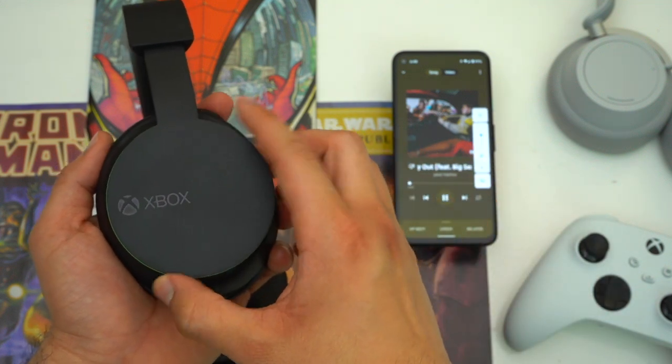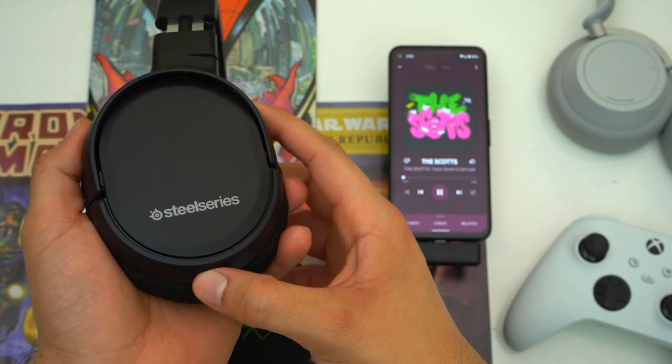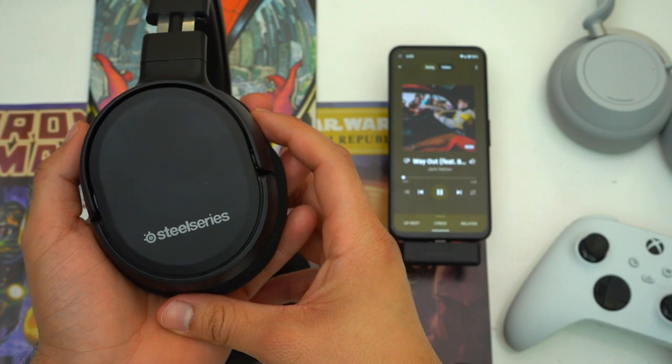Then there are the Arctis Ones. Just like the other two headsets, the Arctis Ones work with either Xbox Series or Xbox One, but you do have to plug in a transmitter. Unlike the other two headsets, you can use the Arctis Ones with more than just your Xbox — just plug the transmitter into your PlayStation, Switch, or PC and get playing. Unfortunately the Arctis Ones don't have Bluetooth so you can't play a game and listen to something else simultaneously. So if you play a lot of open world games, you might want to look at the other two headsets.